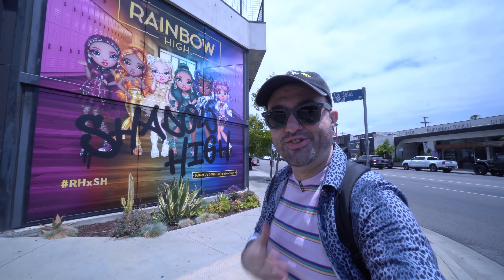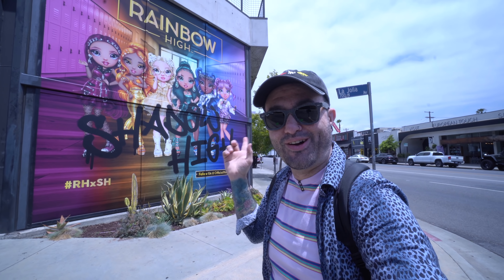What's going on everyone, welcome to Mini Toy Adventures, my name is Dom. We are outside of the Rainbow High Shadow High pop-up in Los Angeles, California, and there's so much fun waiting inside. I'm so excited to show you what this is all about, so come on, let's go check it out.